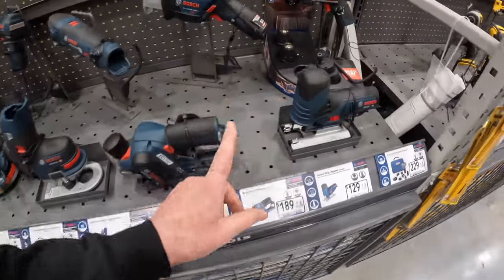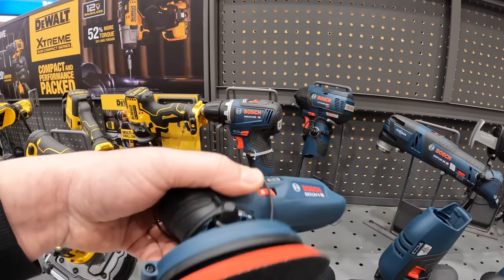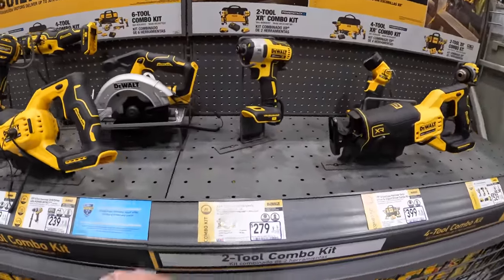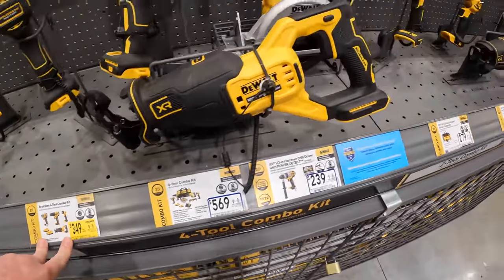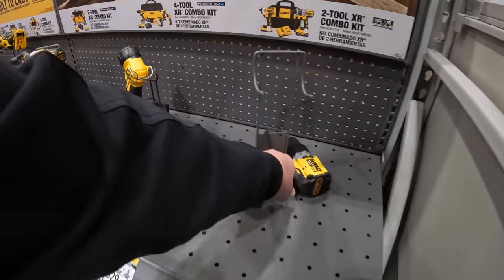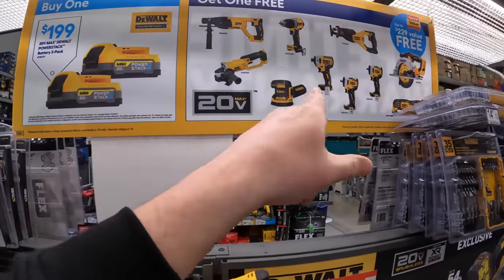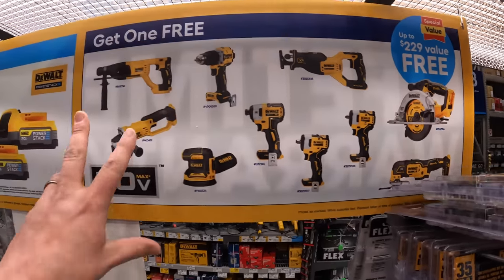Bosch — looks like they took out the battery deal. That's a nice little sander. Home Depot seems to be the one with the prices right now. They still have that DeWalt deal — comes with two 1.7 PowerStack batteries and you get a free tool with that. That's not a bad deal. You can get one of these tools for free — good selection.